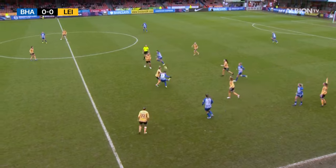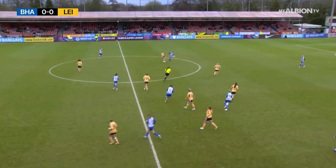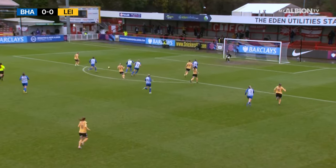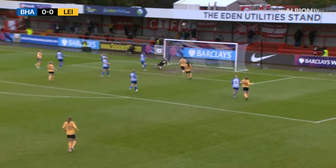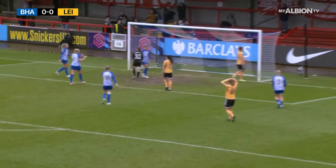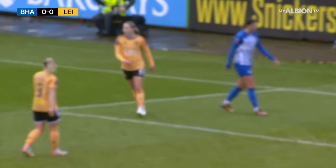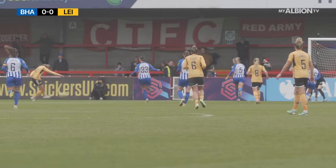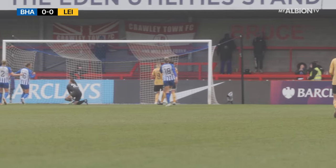Colberg holding off Howard, trying to spray it wide to Rule. It's been pinched back high by Leicester City and Rantala's coming forward. Nevin to her left. Courtney Nevin sets herself and it's cleared over the top — fantastic from Colberg on the cover. Nevin had time to set herself and pick her corner, but Colberg getting back and flicking it over the crossbar.